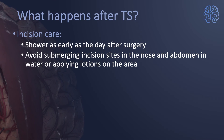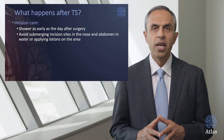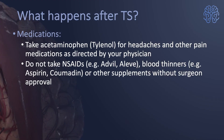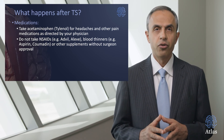For incision care after transphenoidal surgery, you may shower as early as the day after surgery. Avoid submerging the incision — in the nose or on your abdomen — under water as much as possible. Take acetaminophen or Tylenol for managing headaches. Minimize the use of narcotics and do not take Aleve, Advil, Coumadin, or other blood thinners for at least a week after surgery.